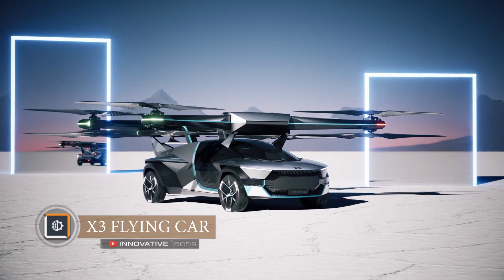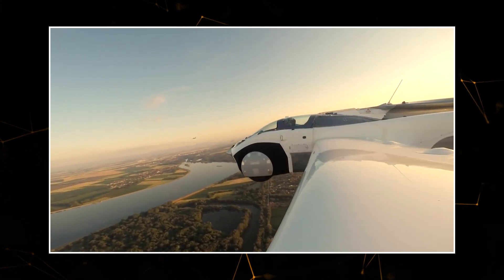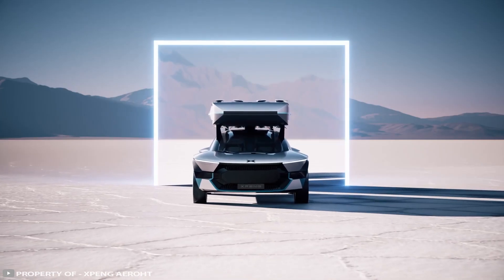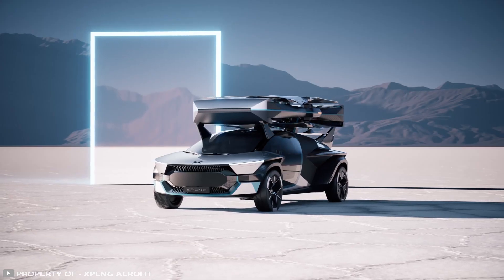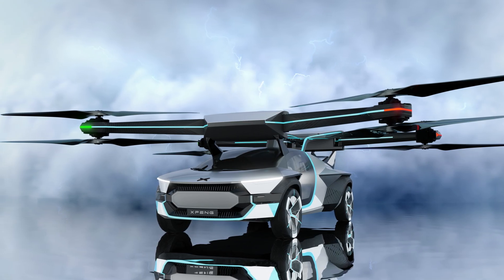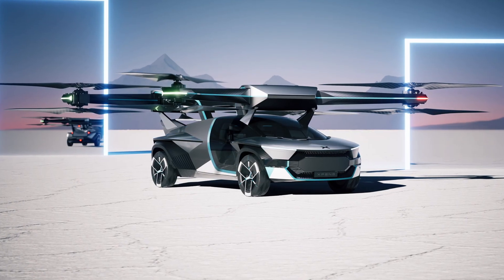Most flying cars look more like personal airplanes, often without wheels. However, this cannot be said about the XPeng X3 electric car from the Chinese company XPeng, which has already undergone initial testing. The vehicle is designed for both air and road travel and looks more like an ordinary car with a giant drone on the roof.